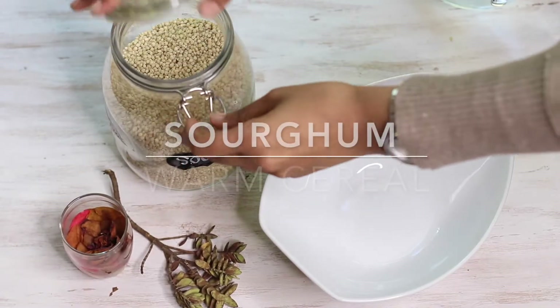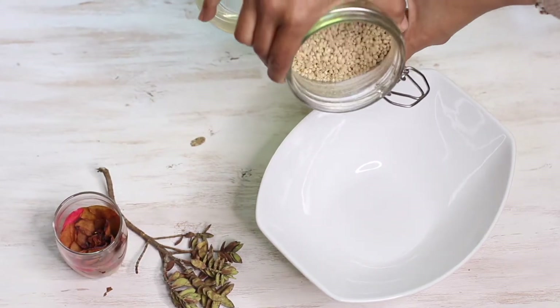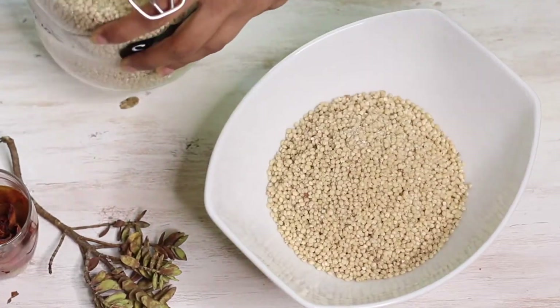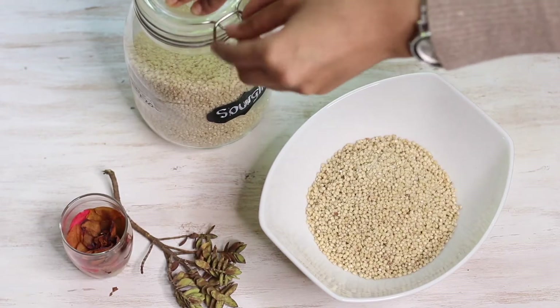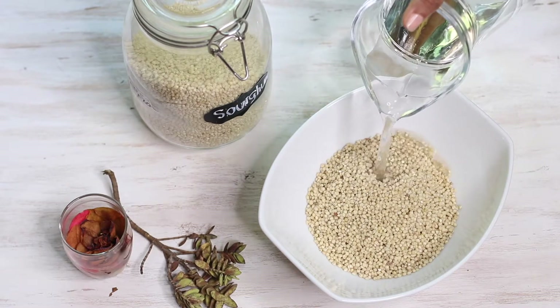Option number two might seem a little bit weird — you might not have heard of it before — but it's sorghum. Sorghum is actually an ancient grain that has been used for hundreds of years. I always start by soaking my grains or beans, because grains and beans have outer compounds that are actually hard on our digestive system. By soaking them, you remove most of those compounds that make it hard to digest and that cause gas and bloating.